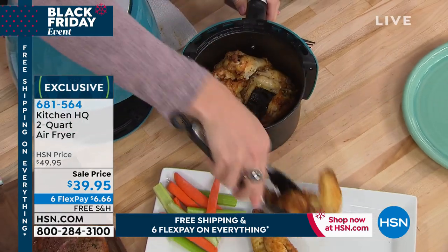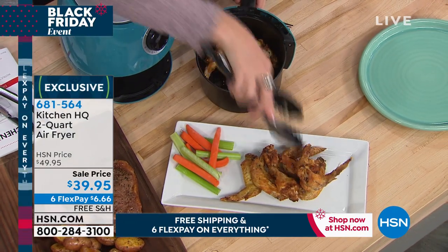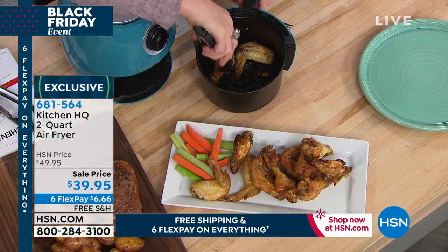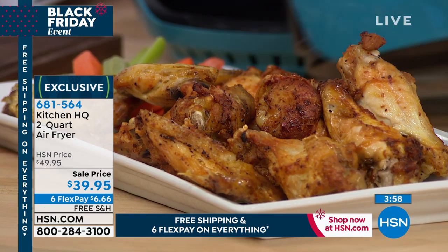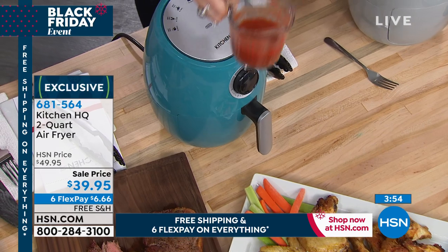Chicken wings in an air fryer might be the best chicken wings you've ever eaten. Because most often they're dumped in a vat of hot oil which has the calories, the fat, the cholesterol, that horrible heavy feeling you get after eating deep-fried foods. You're using air to crisp up your chicken wings. They have a natural fat on the outside, so they're going to get naturally crispy without any breading.